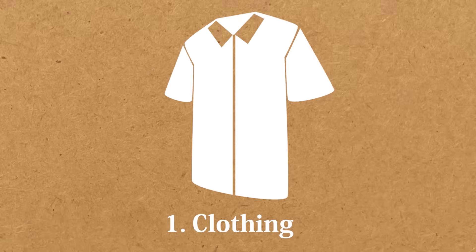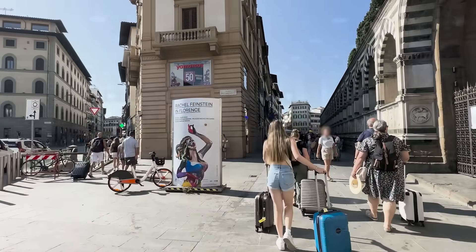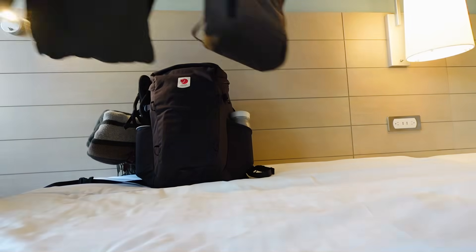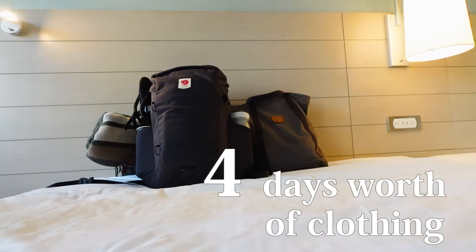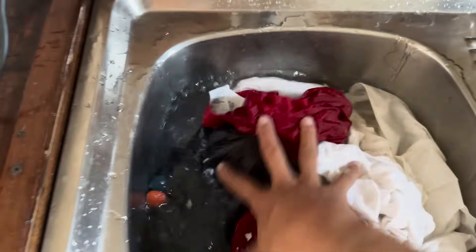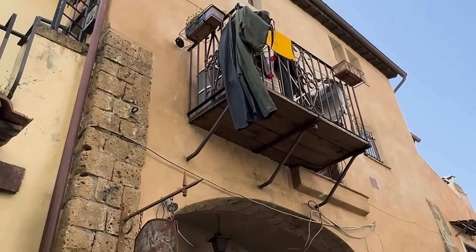First, clothing. How much clothing should we bring for a long trip? I think many people have this question. And the answer would be 4 days worth of clothing, as they are pretty bulky. That means we need to wash them once every 4 days, which I personally don't think is too much work.